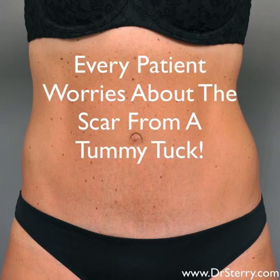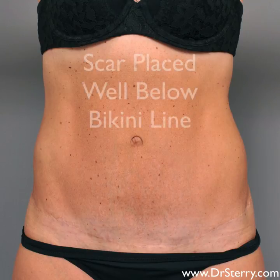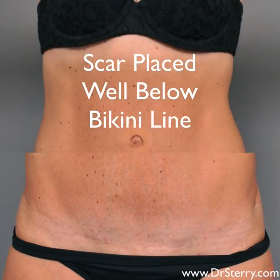Every tummy tuck patient is worried about what their scar is going to look like. In my office, I try to put the scar very low, well under the bikini line, and I do everything I can to take the tension off of the skin so we get a nice fine white line that heals well.